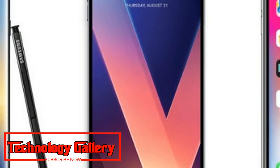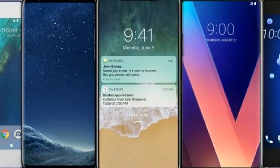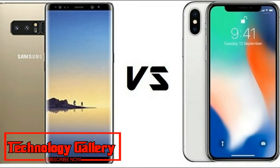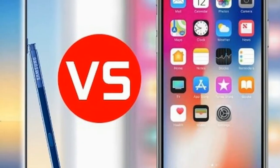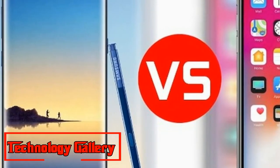Size and Weight: When put side by side, there is an unmistakable contrast between the Galaxy Note 9 and iPhone X. Samsung's device measures 6.4 inches, while the iPhone X is just 5.8 inches, considerably shorter and slimmer. The Note 9 is also heavier at 201 grams, compared to 174 grams for Apple's device.